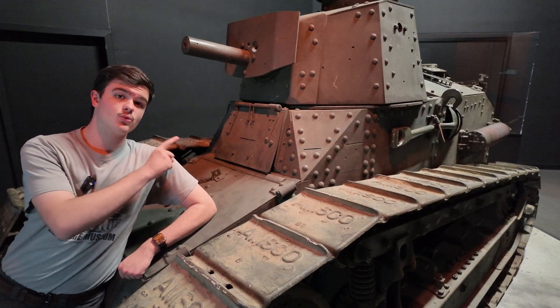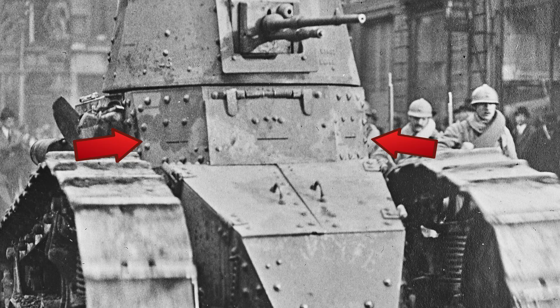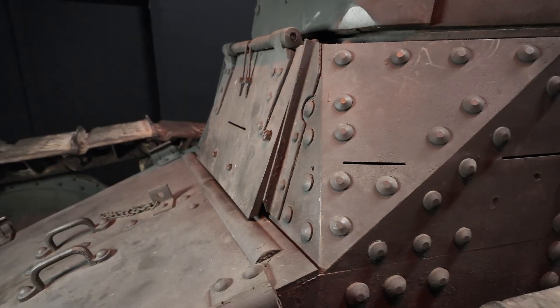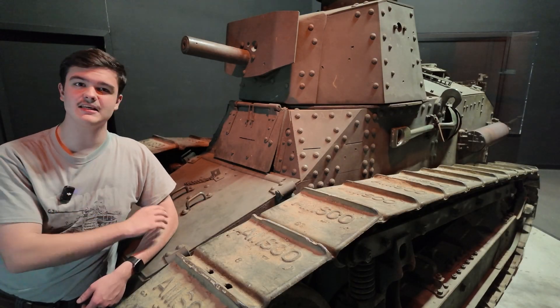Right here we have our first obvious departure from the FT. On the Renault, this corner is made from only one piece of metal with only one vision slit. On the M1917, the corner was split into two pieces of metal with two vision slits, giving your driver slightly better visibility.